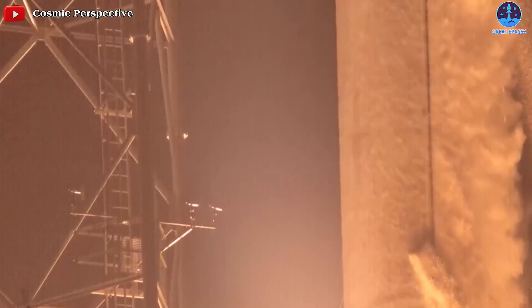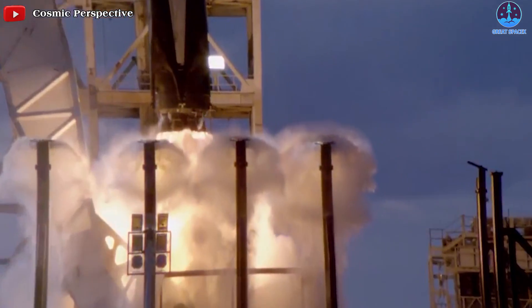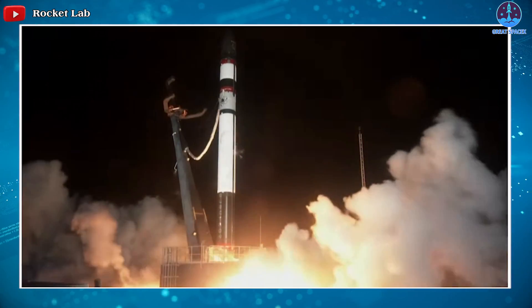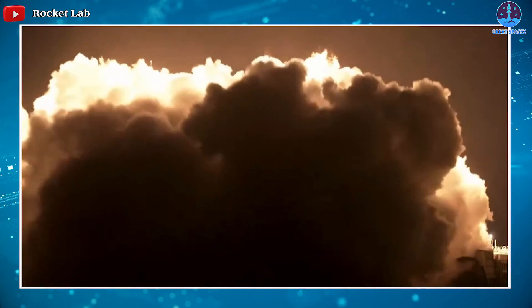So how can space companies and agencies maintain the required amount of water for each launch? The answer to that question is quite complex, and we will respond as soon as we have the most accurate information.